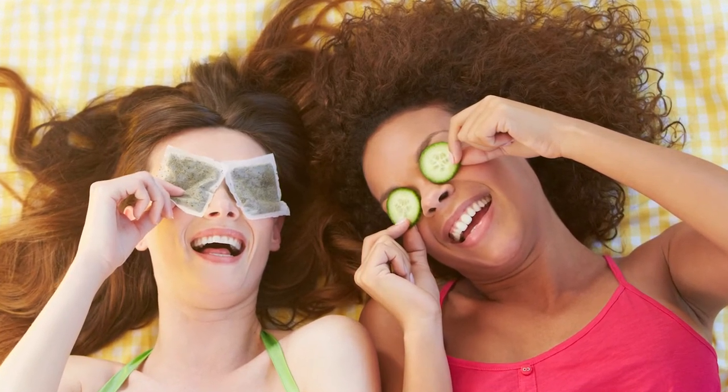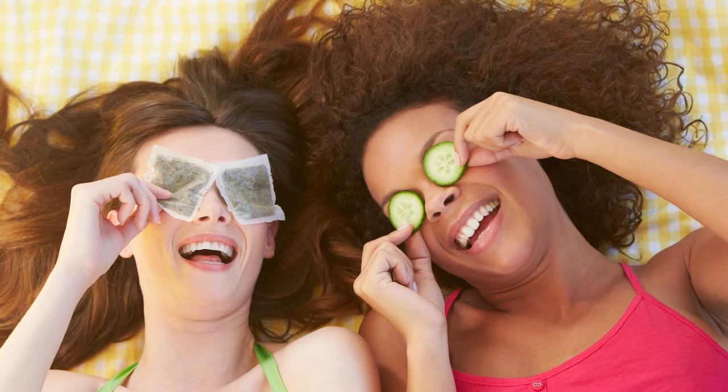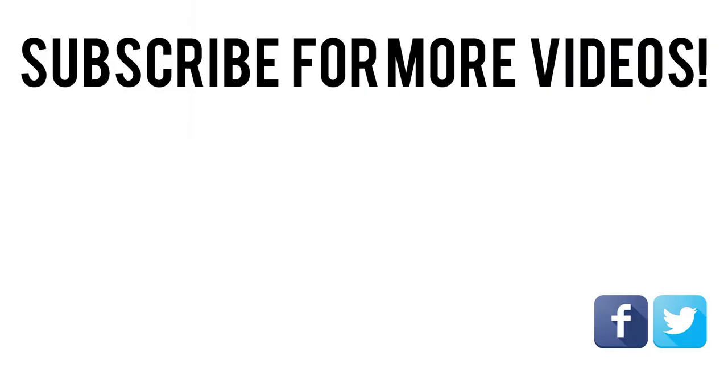Try these simple home remedies for yourself to get rid of dark circles and puffiness under eyes for good, and let us know which of them worked best for you. Thanks for watching! If you found this video useful, please slam that like button and share it with your friends. For more videos like this, please subscribe and don't forget to click on the little bell.